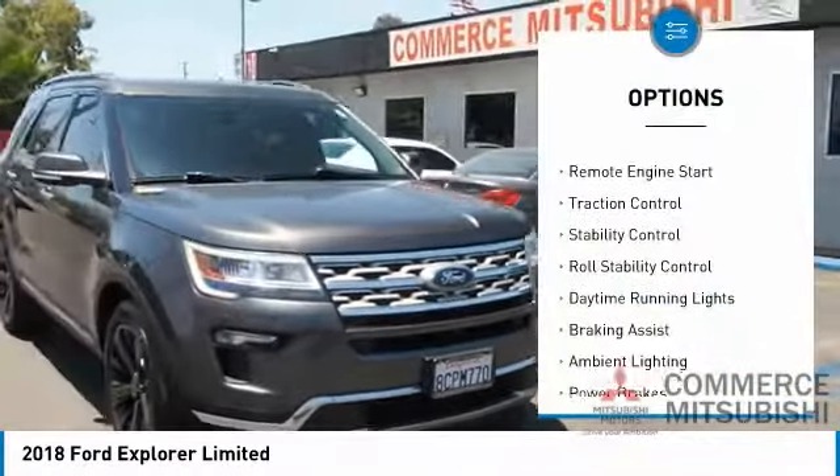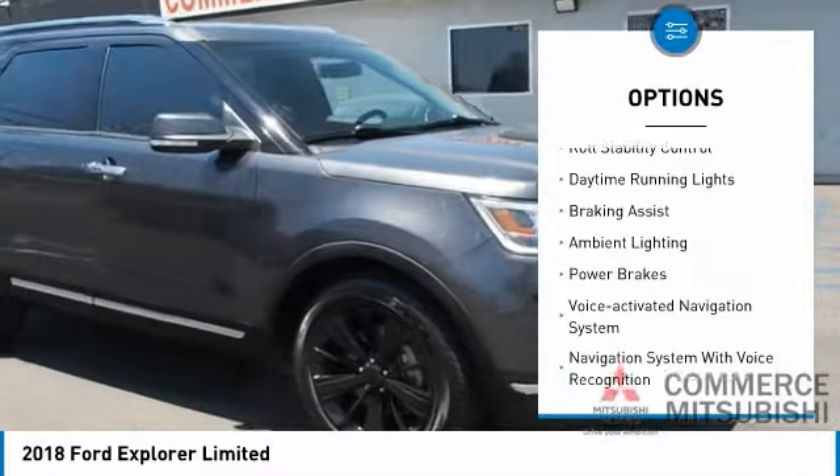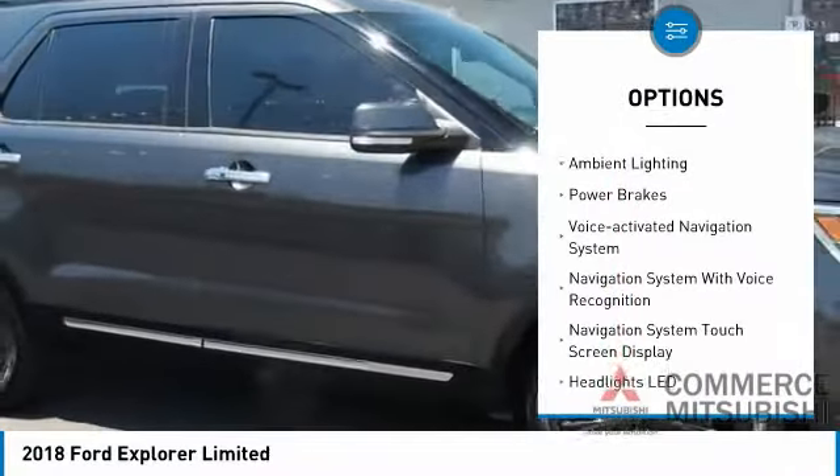Roof rails, remote engine start, traction control, stability control, roll stability control.